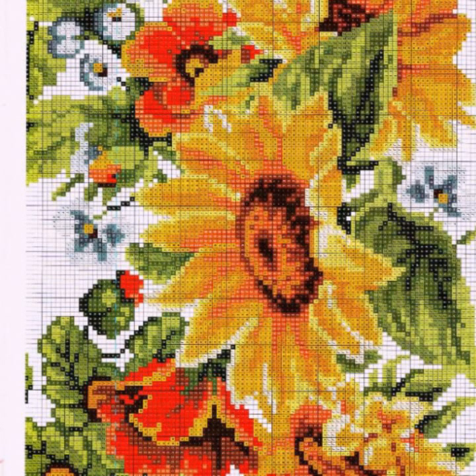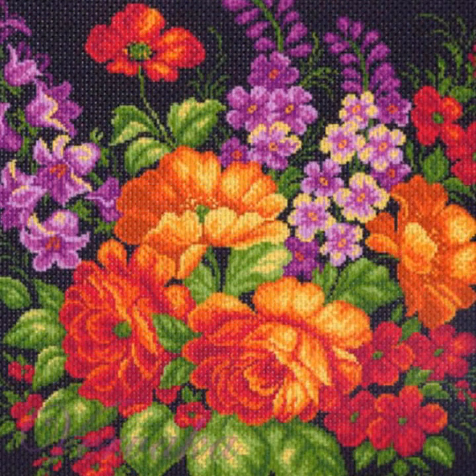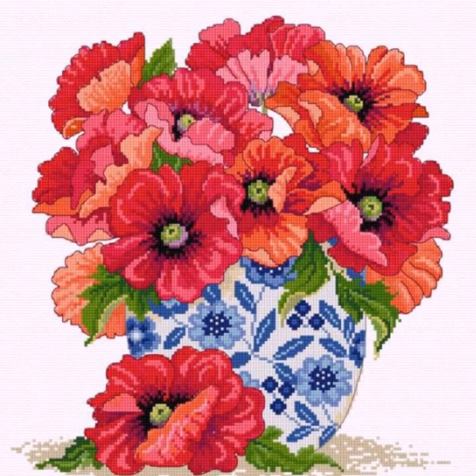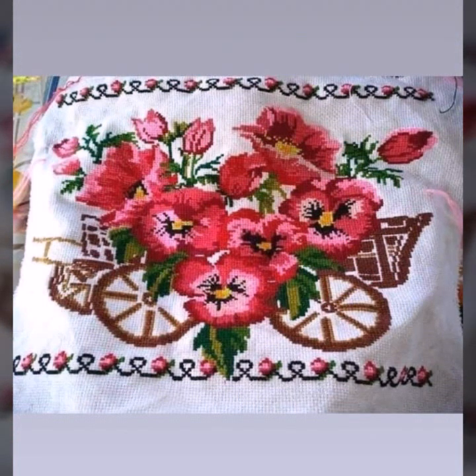Hello everyone, assalamualaikum, welcome back to my YouTube channel Mine Fashion Studio. Dear friends and subscribers, how are you? I hope you are fine and well. Today I have a most lovely collection: fire lily flowers in different colors. Today I am going to show you very attractive handmade positive pattern ideas — this is very beautiful and elegant.